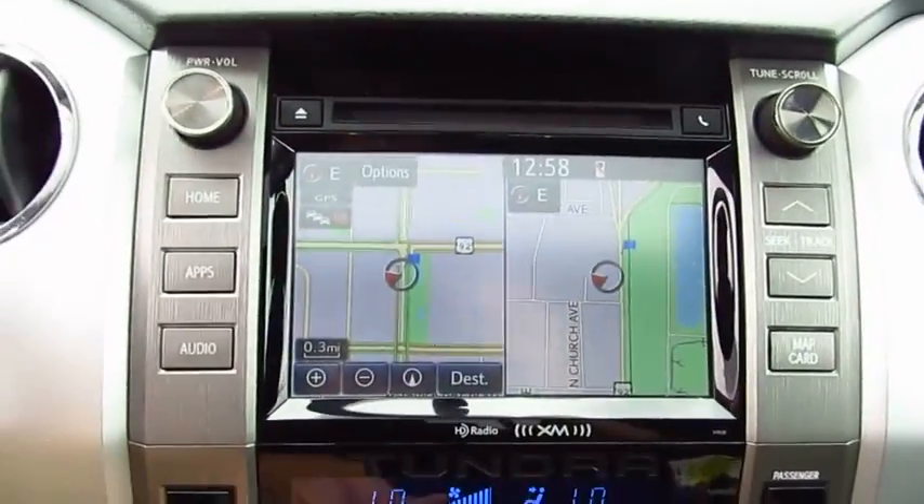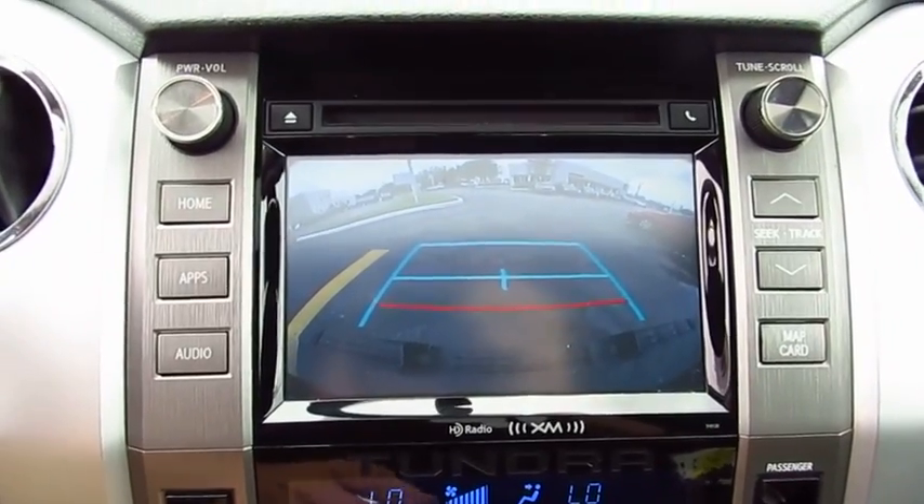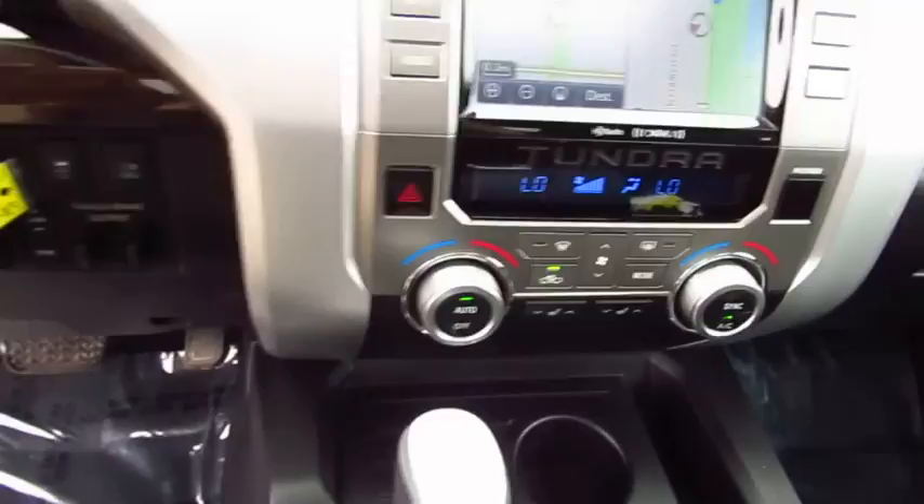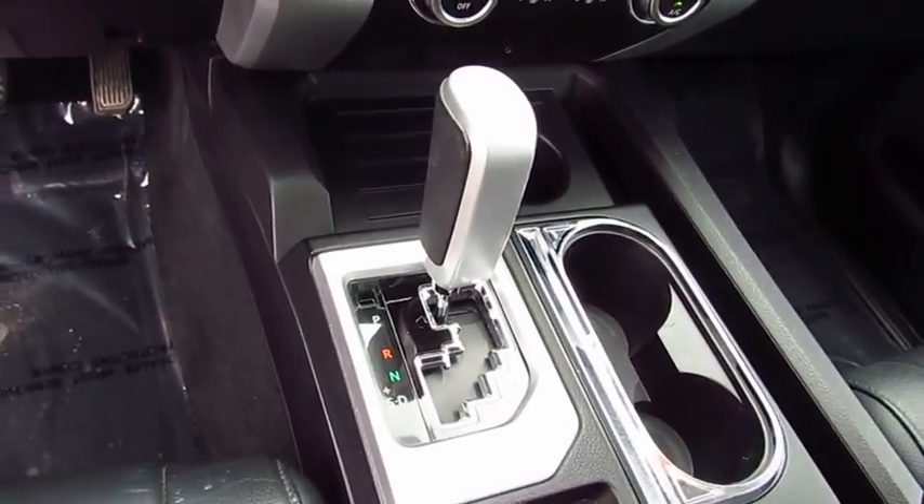With a towing capacity of up to 10,000 plus pounds and a payload capacity of over 2,000 pounds, the Tundra is the perfect mix of power and efficiency. This vehicle has less than 55,000 miles.